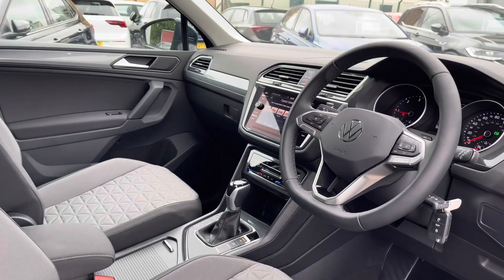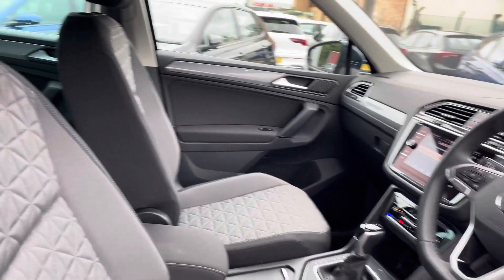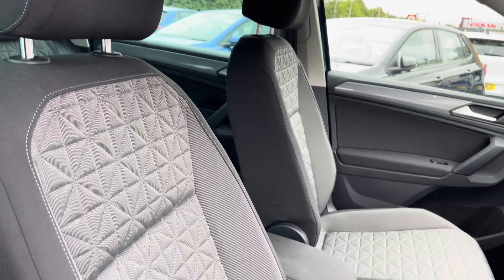Moving to the front, there's a leather-wrapped multifunction steering wheel with an adjustable centre armrest to keep you nice and comfortable on the road at all times.